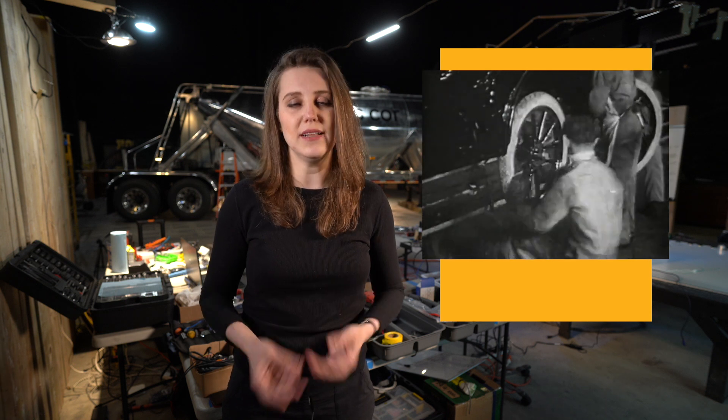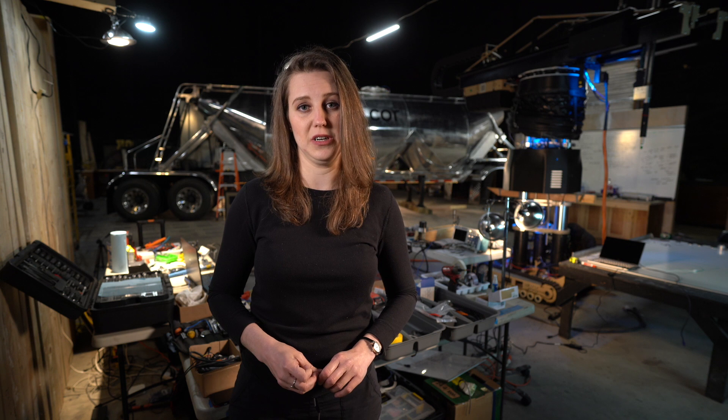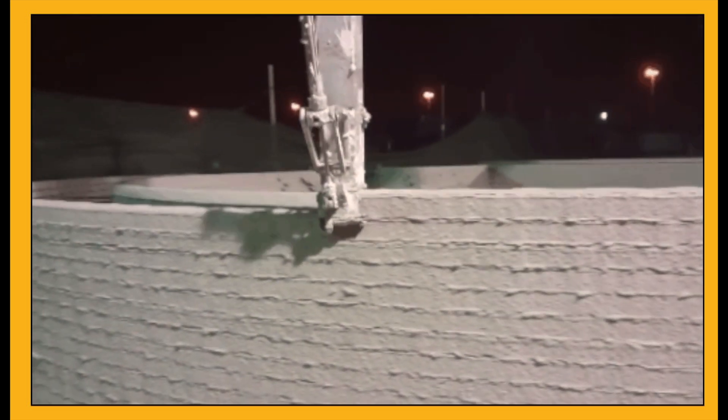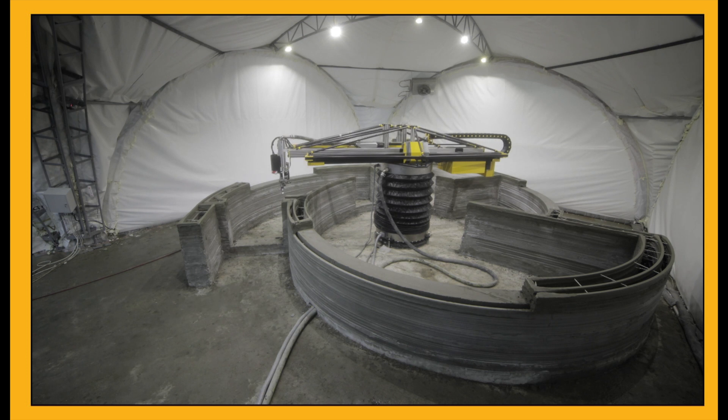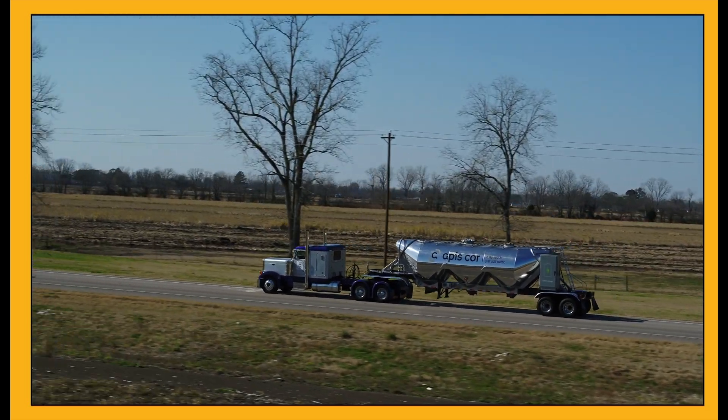Henry Ford solved a similar problem in the car industry by introducing automation and thus tremendously expanding the industry — this is exactly what we are doing for construction. We are targeting the low-rise residential construction market, which counts almost one million units built annually in the United States alone, and 15 times as much for the rest of the world. By utilizing our technology, construction companies can build nine times faster, more cost-effectively, and with exceptional quality. We also deliver our proprietary 3D printing material on demand, ensuring consistent results for our customers.